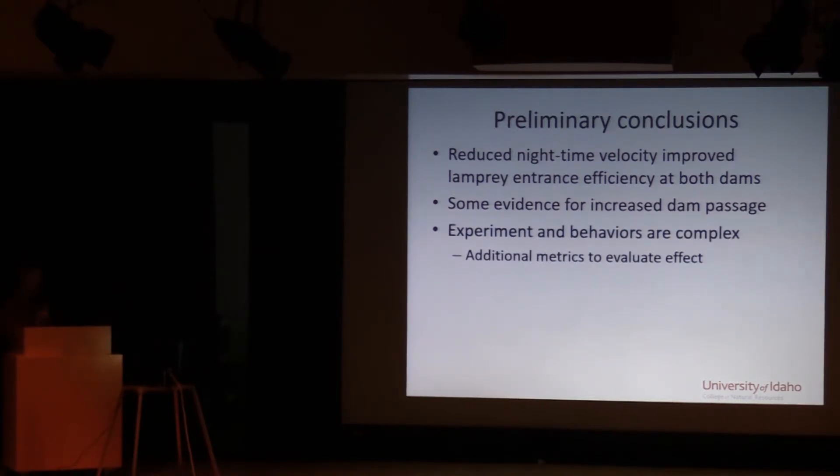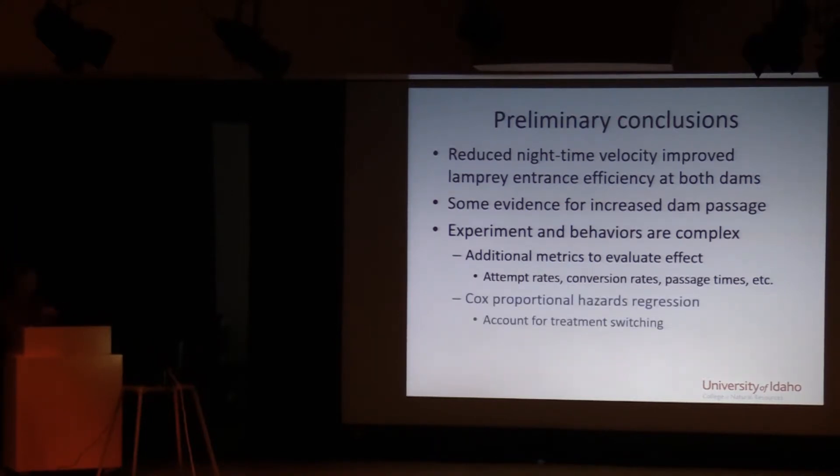Our primary conclusions from these experiments are that the reduced nighttime velocity significantly improved lamprey egress into the fishways. There's some evidence, particularly at Bonneville, that the reduced treatment was associated with more dam passages via the Bradford Island fishway — that's encouraging. The experiment is complex and behaviors are somewhat complex. We have additional metrics we'll be reporting this spring, and I intend to use a Cox proportional hazards regression model, which will handle the treatment switching — a big challenge with these block designs. That will improve our confidence about the entrance and passage efficiency results.